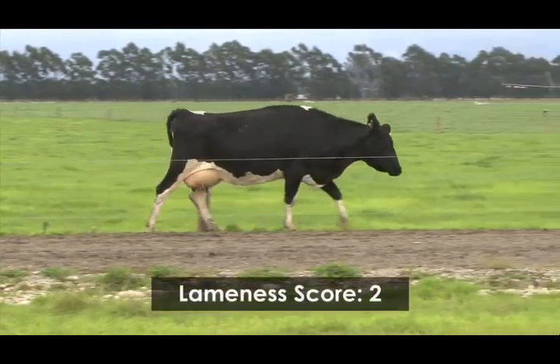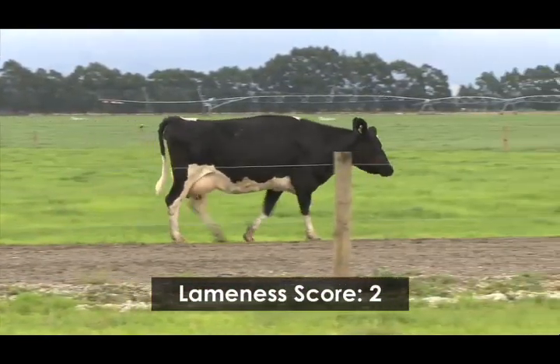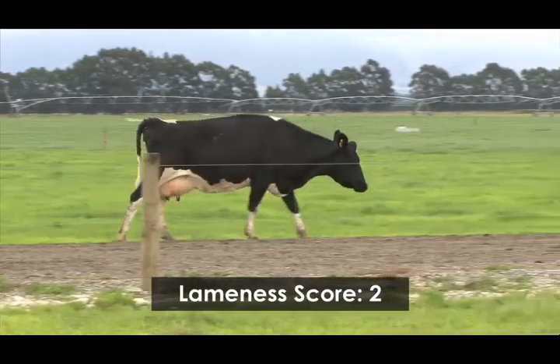Most farmers would give this cow a score 2. This cow is lame and should be drafted, examined and treated as soon as possible.